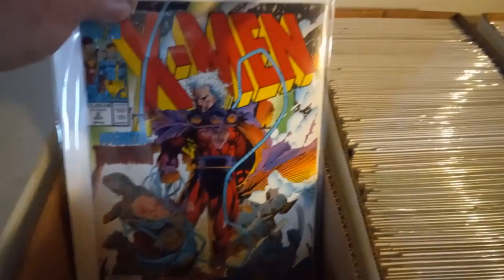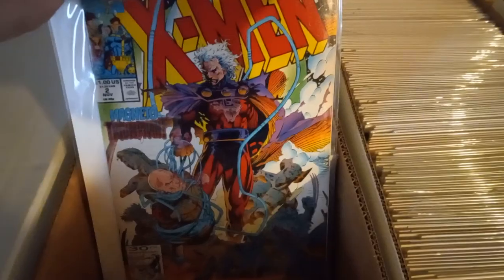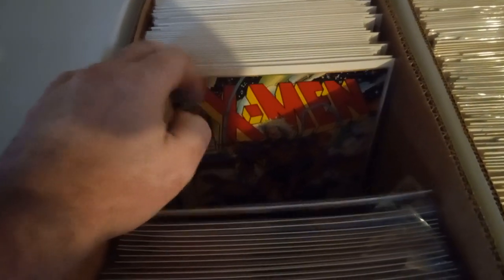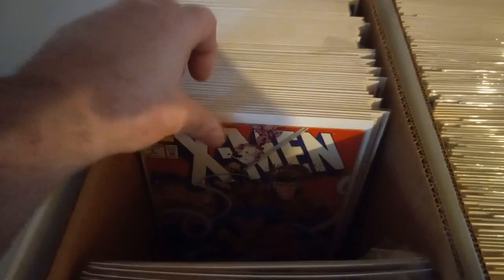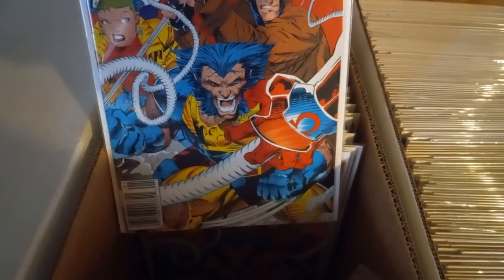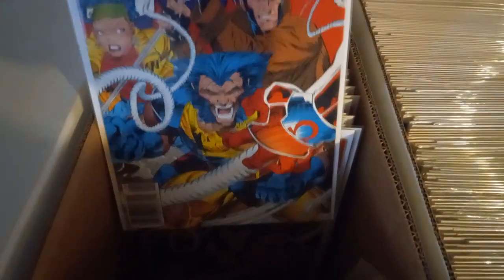Storm and Beast cover — eight copies. Number two, got seven copies. Number four, UPC edition — I think that's a first appearance I'm going to pull already — four UPC copies.